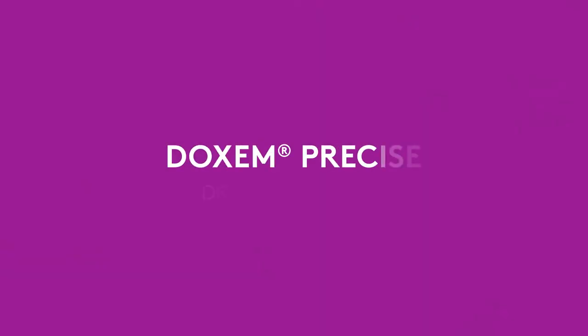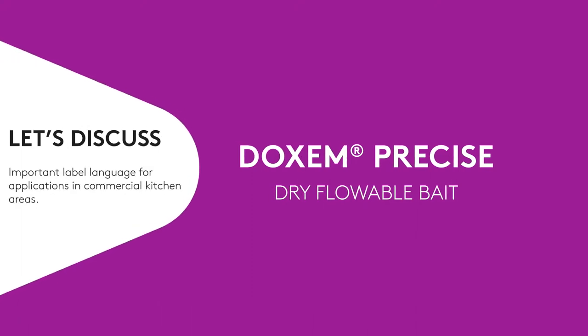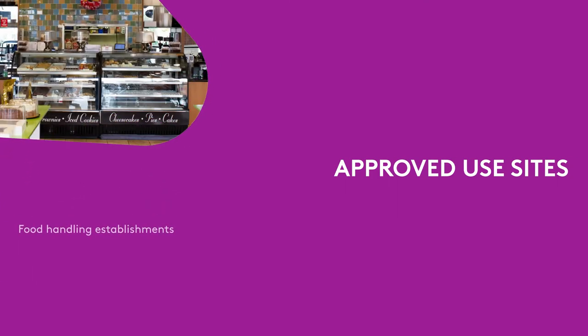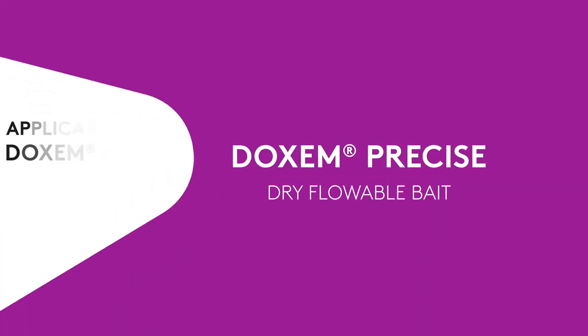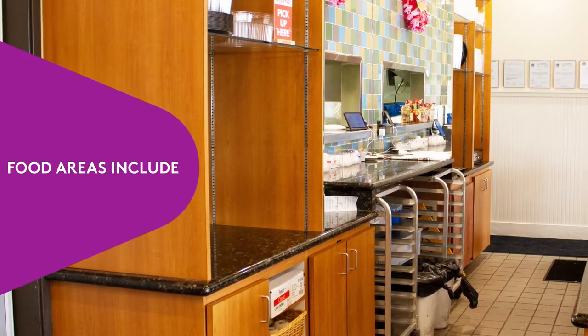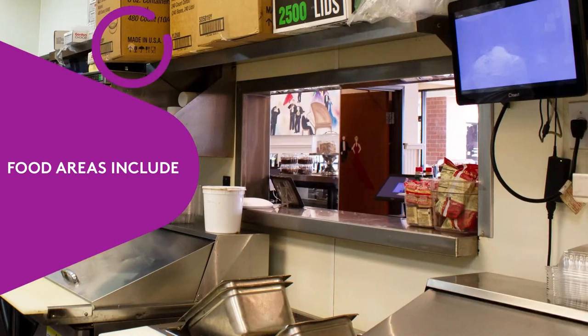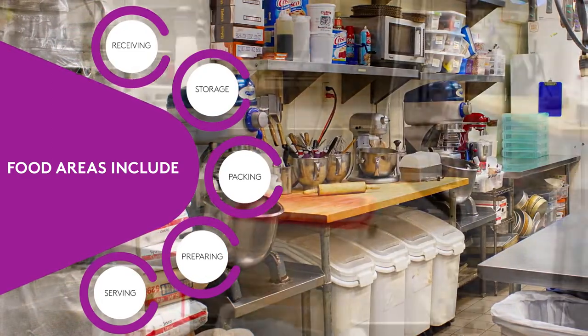Before we get into the how and where to use Dachshund Precise in a commercial kitchen, let's first discuss some of the important label language for applications in these areas. Approved use sites include food handling establishments, restaurants, food processing plants, and food storage areas, to name a few. Food areas include areas around food handling establishments that are for receiving, storage, packing, preparing, or serving food.